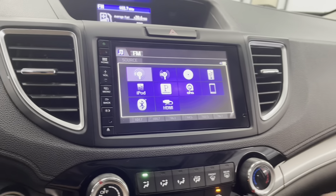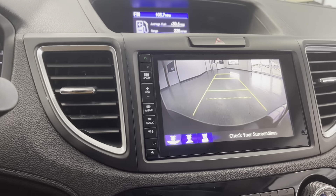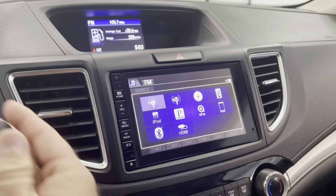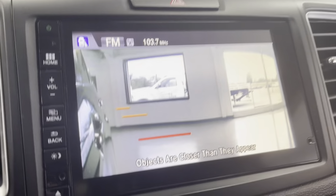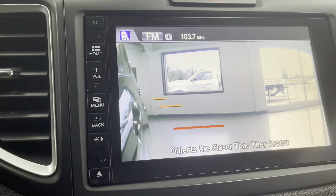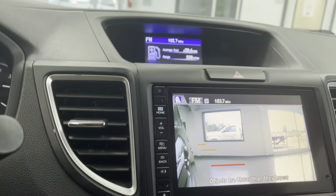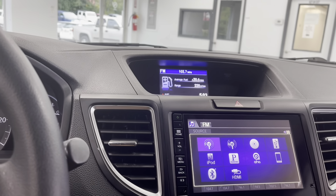Taking a look at our infotainment center here, you can see we have a nice large touchscreen display. There are a lot of safety features in this vehicle. If we put our right turn signal on, that's going to bring up the right camera — so for your blind spot, that's going to be very convenient. As I was driving it back from Pittsburgh, I really enjoyed that feature.